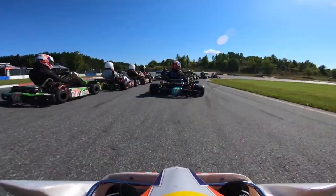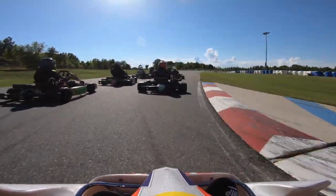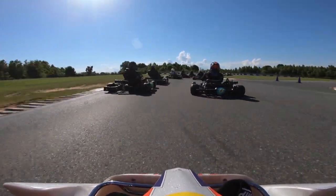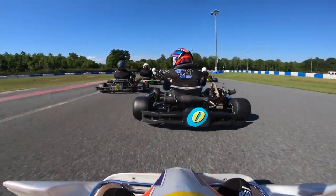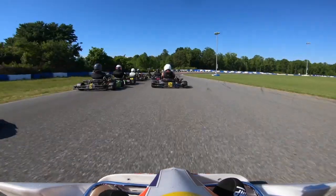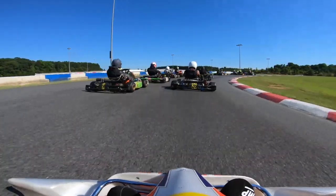The green flag drops, we head into turn 1, and in typical Jared fashion, let's go ahead and give up three to five kart lengths and a position as an added bonus before we even make it to turn 3. Not panicking yet, but at least I know I'm consistently bad at starts. Heading into turn 4, I realize I have a little bit more top end, so I do get one of those positions back.